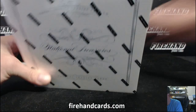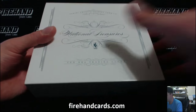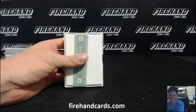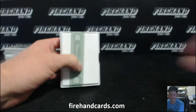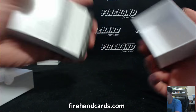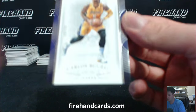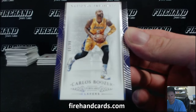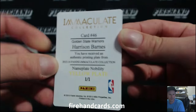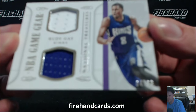Box three. Last box, guys. We got a Redemption Man — Warriors, Thunder, Lakers, and Wizards. Good luck, one of you guys is going to get that Redemption card. Carlos Boozer, 60 of 99 for the Lakers. Golden State Warriors, Harrison Barnes, out of the Immaculate Collection. Rudy Gay, double jersey for the Kings, 64 of 99.